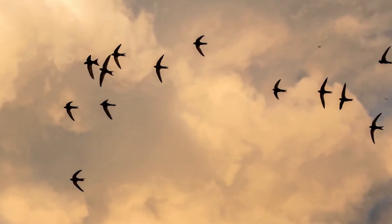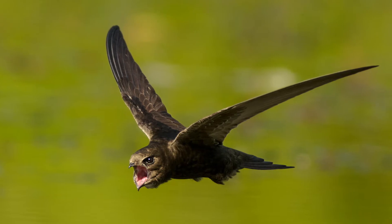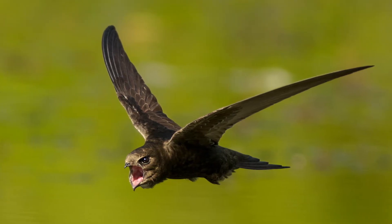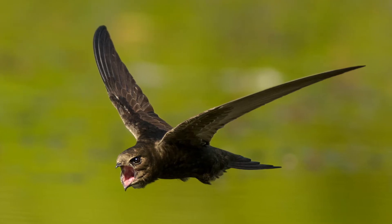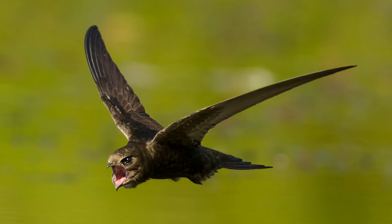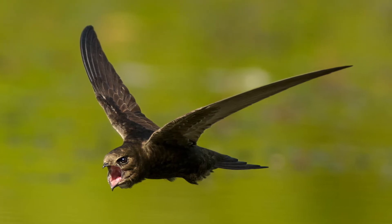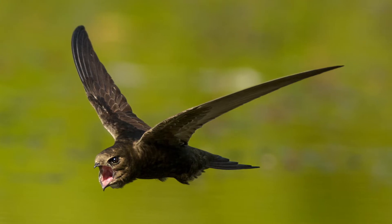They prefer to glide high up in the summer sky but will come lower at early morning and evening to feast on insects and drink by gliding low over the surface of ponds and such. Swifts nest noisily in colonies using cavities in roofs, buildings and cliffs, using very little material, even collecting this in flight.